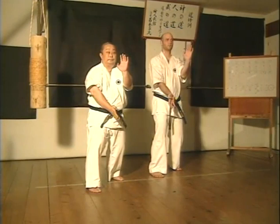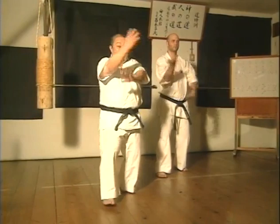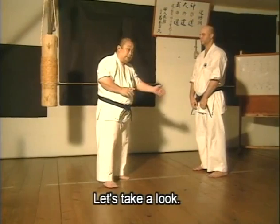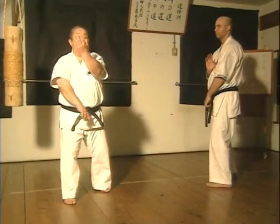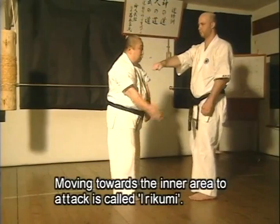One hand rotates outward, the other rotates inward — these are combined. The appearance is like a fan or a spinning fan. Doing it this way alone is meaningless. Entering the shadow side — that is Irikumi.